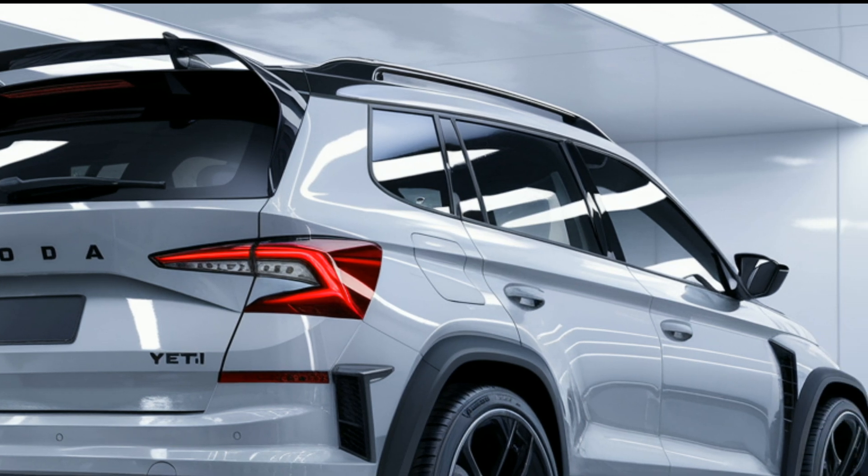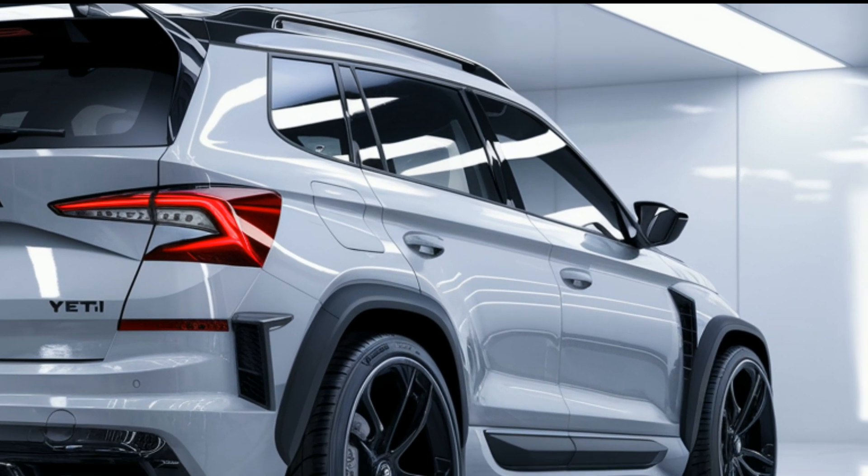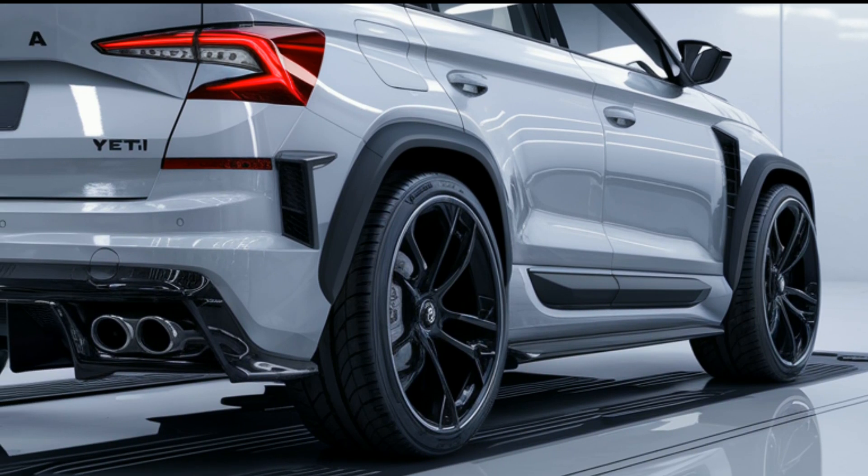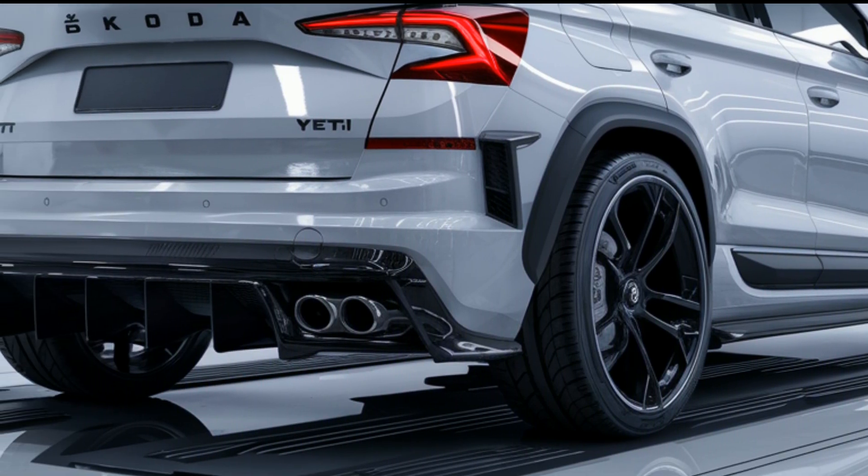With responsive handling and a comfortable ride, the Yeti strikes a balance between performance and comfort. Fuel efficiency ratings are impressive, allowing you to go further on every journey.